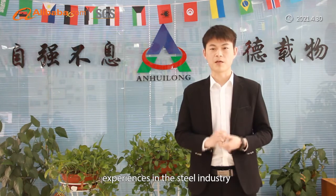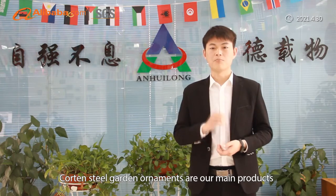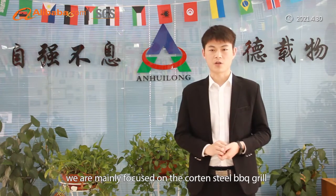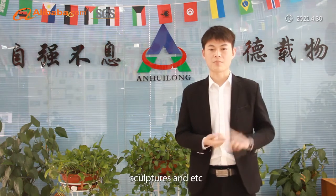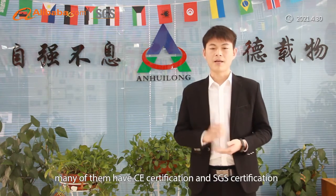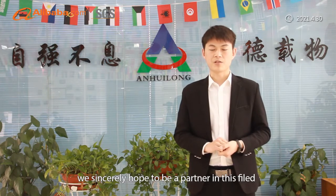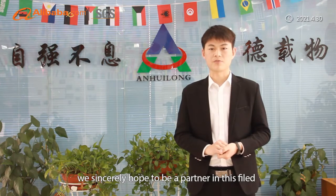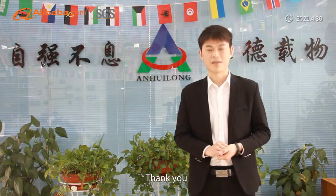AHL is a company with 10 years of experience in the steel industry. Carbon steel garden ornaments are our main products, with a focus on carbon steel barbecue grills, fire pits, water fountains, sculptures, and more. Many of them have CE and SGS certifications, and all are available in light stock and ready stock. We sincerely hope to partner with you in this field and welcome you to visit our company anytime. Thank you.